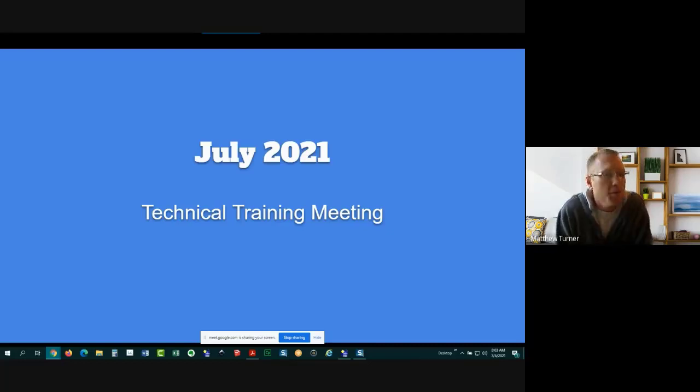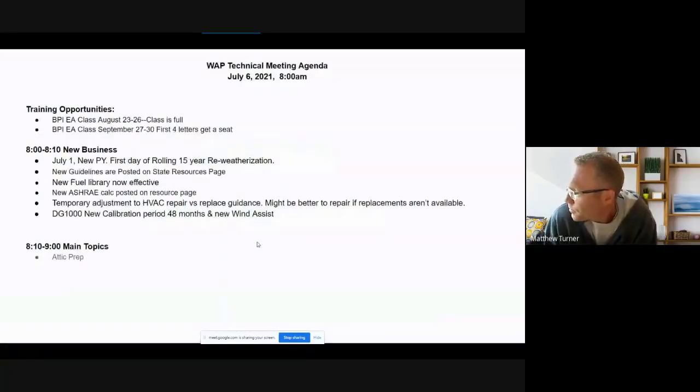Welcome to our July 2021 technical training meeting. On the screen is our agenda for today's meeting. We've got a couple of training opportunities, some new business, and our main topic is going to be attic preparation — what's required for the auditors, the weatherization technicians, and the QCI.